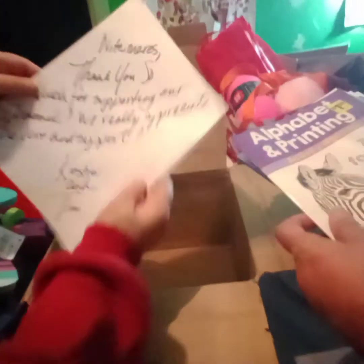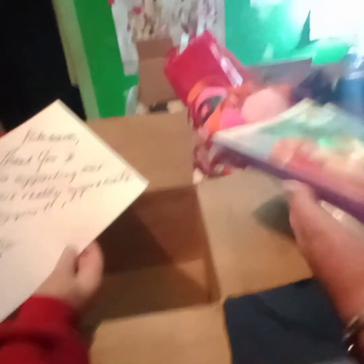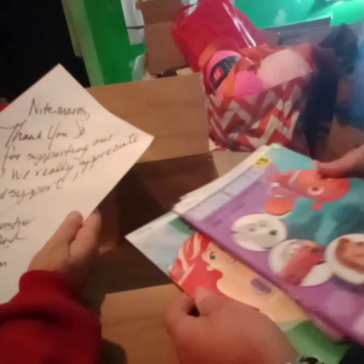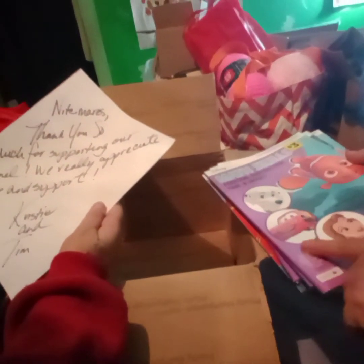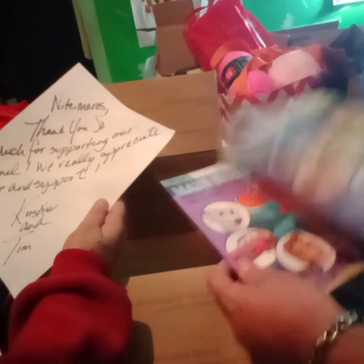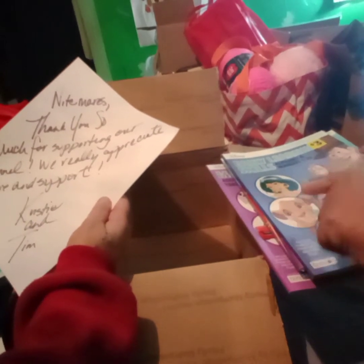And look — some coloring books right here. Z's for zebra, alphabet and printing. The Little Mermaid, Dory, 101 Dalmatians, The Cars, Princesses, Toy Story, Simba — Lion King. One of my favorite movies.